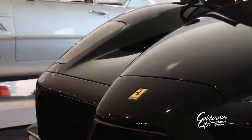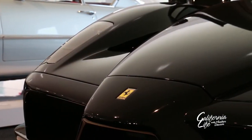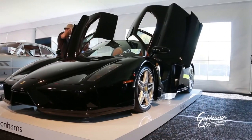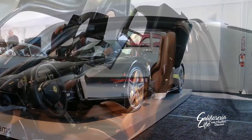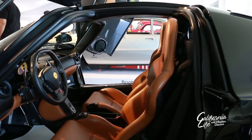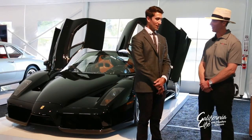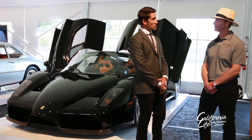The Enzo is a spectacular car. It's part of the supercar lineage from Ferrari, beginning with the 288 GTO, followed by the F40, the F50, then the Enzo, followed by the LaFerrari. They only made 499 examples as production cars, and they did produce a 500th that was presented to the Pope.